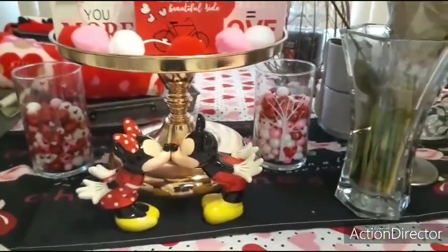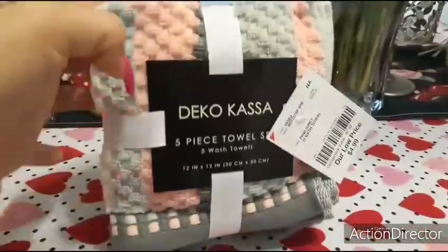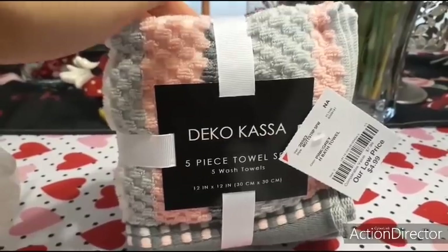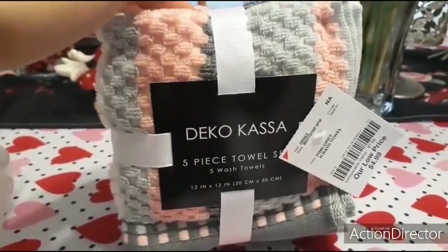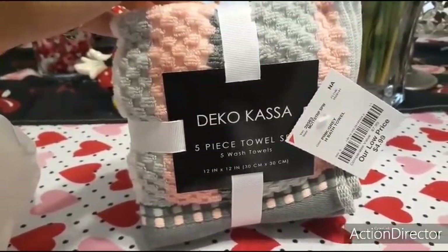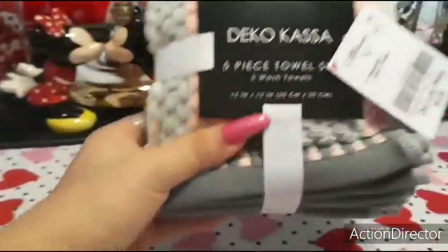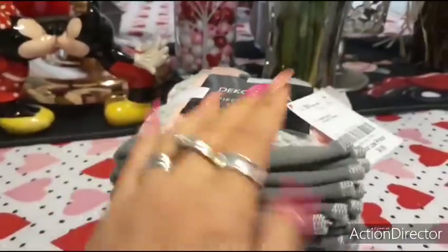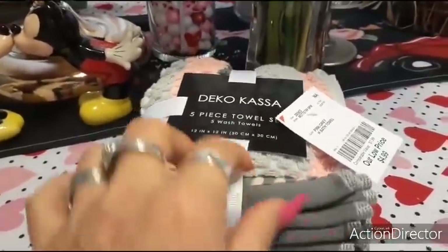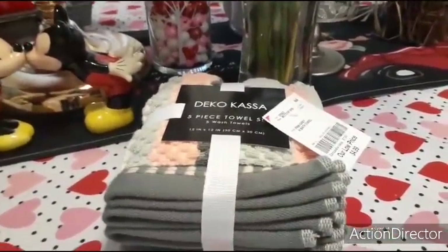Yesterday I did go to Burlington Coat Factory and I ended up getting these. I thought they were really cute. I put these out by my sink in the master bedroom just to kind of clean up the water and so forth — something cute but yet functional. These are only $4.99, five pieces, so it's basically $0.99 for each one. I like how the pink and the gray go together. $4.99, super cute — why not?